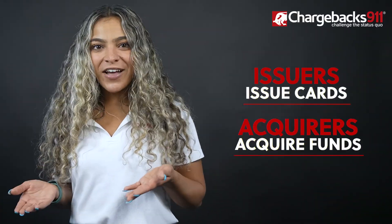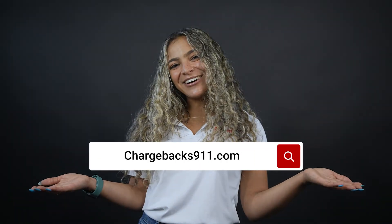At the end of the day, if you can just remember: issuers issue cards, and acquirers acquire funds. If you'd like to learn more about the payment process, you can click on the link in the description or visit chargebacks911.com.